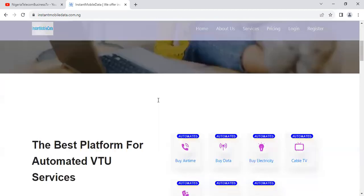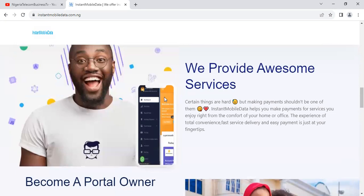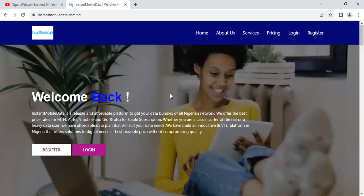Having said that, let's go to the pricing section. For those who are new to the platform: Instant Mobile Data is a reliable and affordable platform to get your data bundles on all Nigerian networks. The platform offers the best price rates for MTN, Airtel, 9Mobile, and Glo, and also for cable subscriptions like DSTV. Whether you are a casual user or a heavy data user, there are affordable data plans to suit your needs. It is an innovative VTU platform in Nigeria offering solutions at the best possible price without compromising quality.